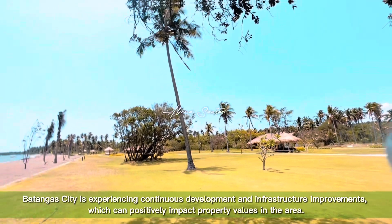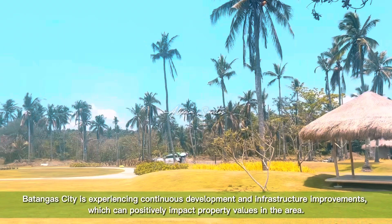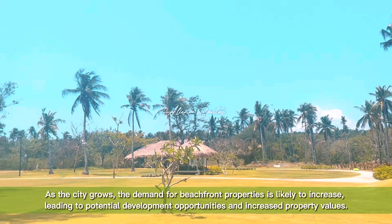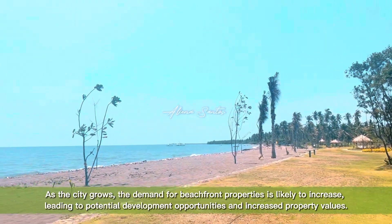Batangas City is experiencing continuous development and infrastructure improvements, which can positively impact property values in the area. As the city grows, the demand for beachfront properties is likely to increase, leading to potential development opportunities and increased property values.